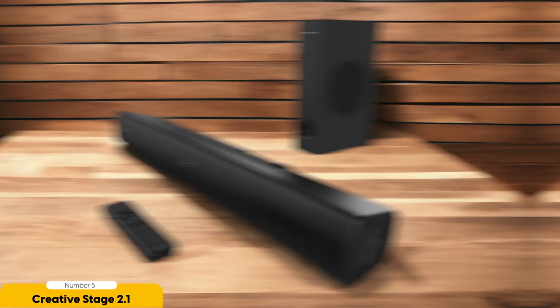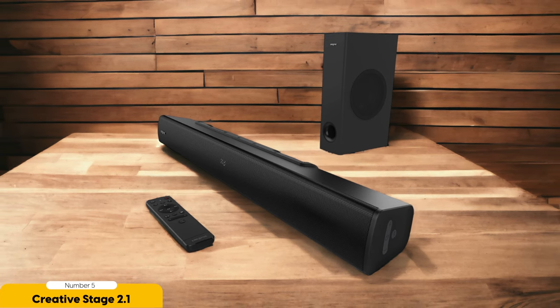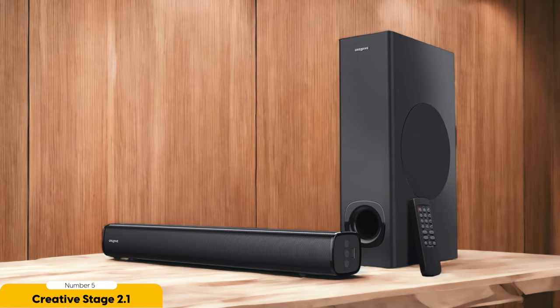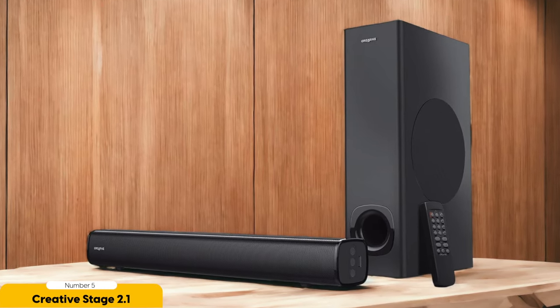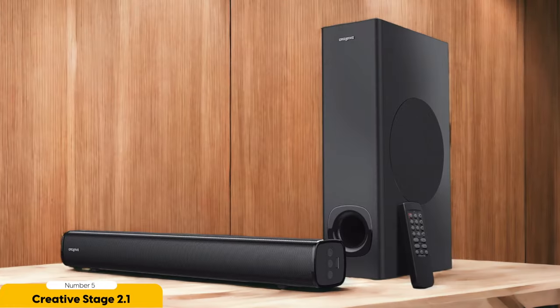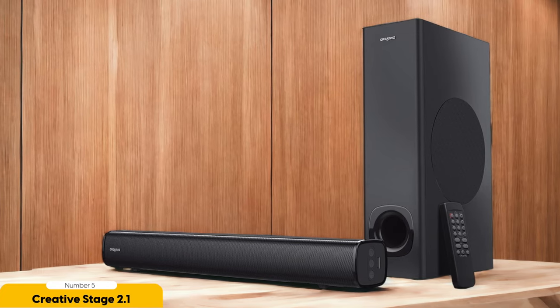The Creative Stage 2.1 offers several sound modes to suit your preferences. Whether you're watching movies, playing games, or listening to music, you can choose from different modes like movie, music, and clear dialogue to enhance your audio experience. And the best part? The Creative Stage 2.1 is incredibly affordable, making it a great option for those on a budget. You won't have to break the bank to enjoy high-quality sound with this soundbar.